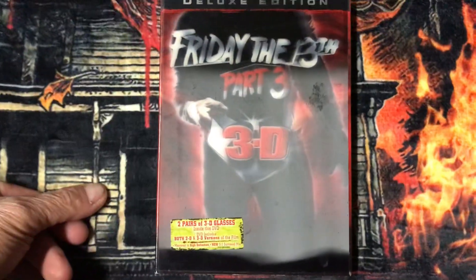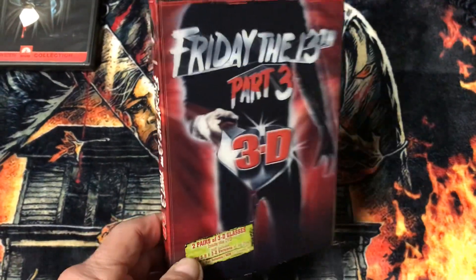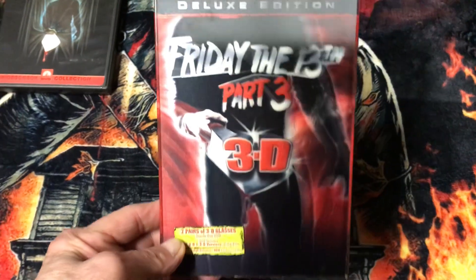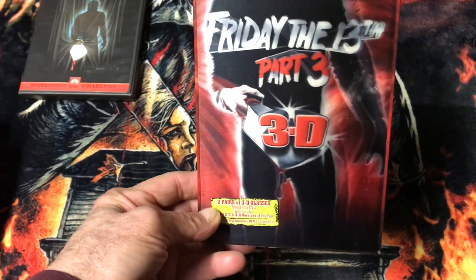Then I have Friday the 13th Part 3 the Deluxe Edition. These are cool. If you hold back and look at it in a certain way, it has a 3D effect — it's not just coming out of the picture.